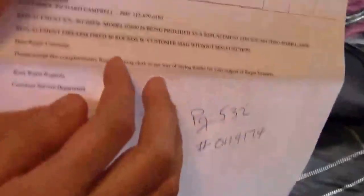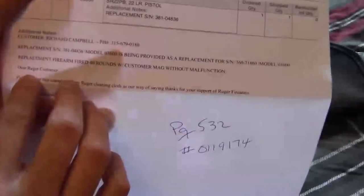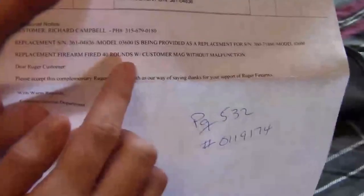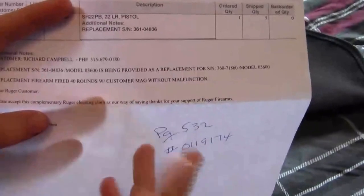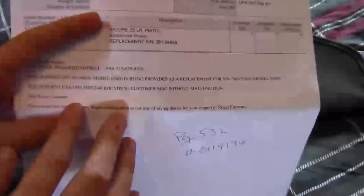Ruger sent me this letter. Basically it states that the replacement gun with the new serial number is replacing the original handgun with the old serial number. They actually stated that they shot 40 rounds through the replacement firearm with the magazines that came with the gun. Normally a factory is only obligated to fire about three or four rounds just to show it's working, but they fired 40 rounds, proving the gun was in working order when they shipped it.